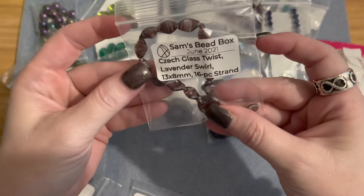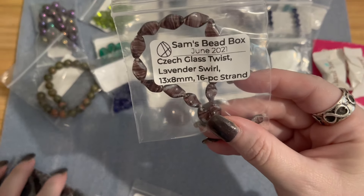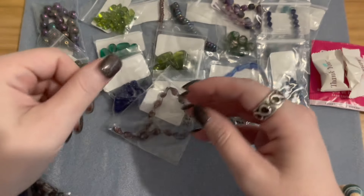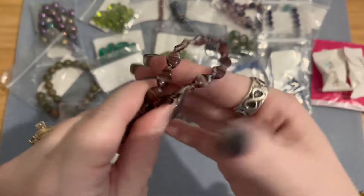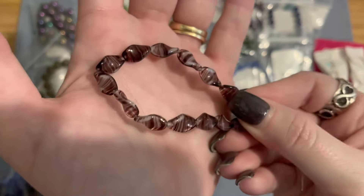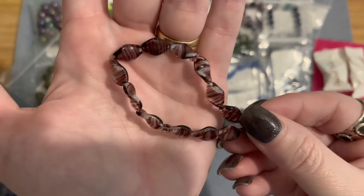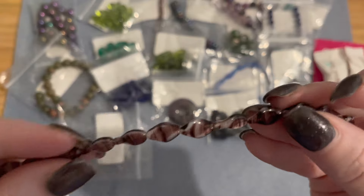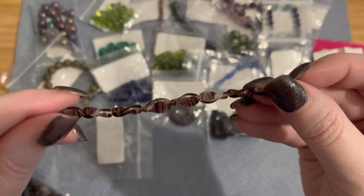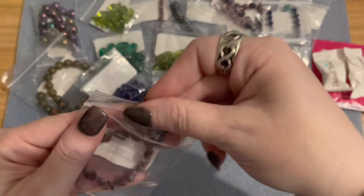Next we have Czech glass twisted lavender swirl, 13 by 8 millimeters, 16-piece strand. These are awesome — you can see through the bag how beautiful they are. They are twisted with striping of white and purple throughout. These are so cool and pretty!